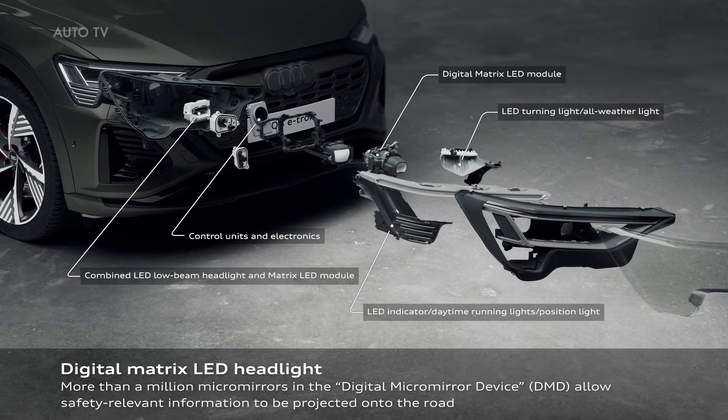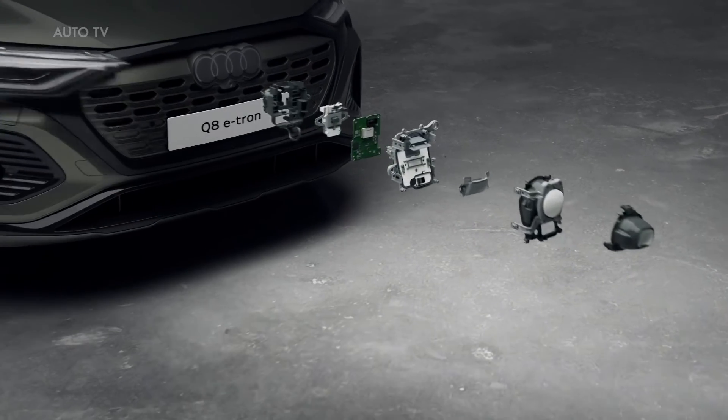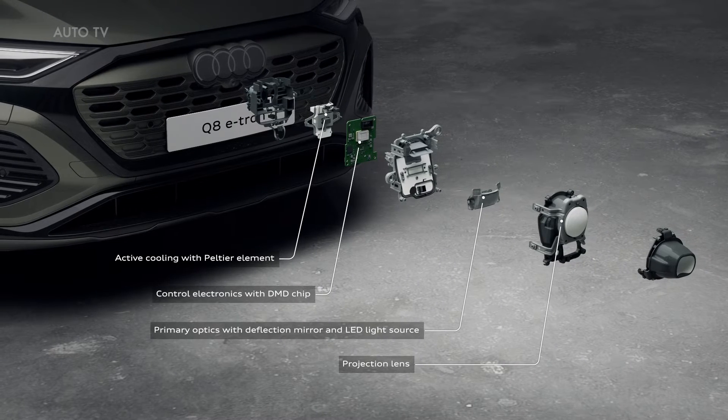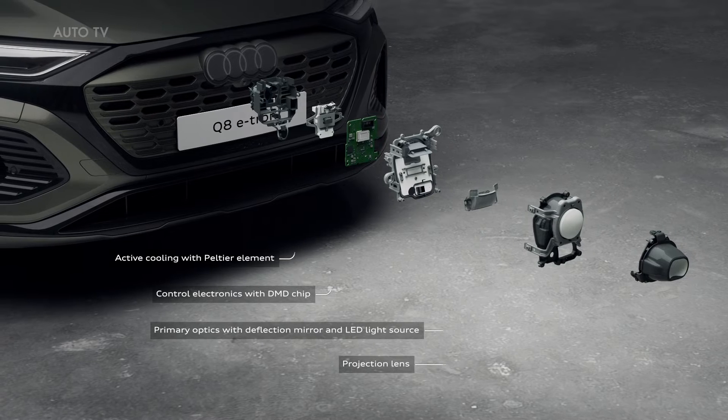With the help of electrostatic fields, each individual micro mirror can be tilted up to 5,000 times per second. Depending on the setting, the LED light is either directed via the lenses onto the road, or is absorbed in order to mask out areas of the light beam.